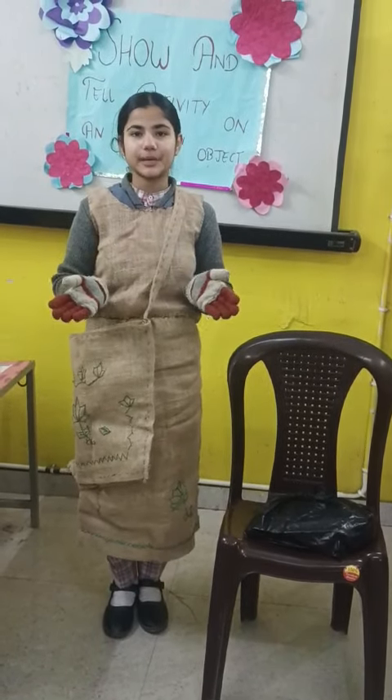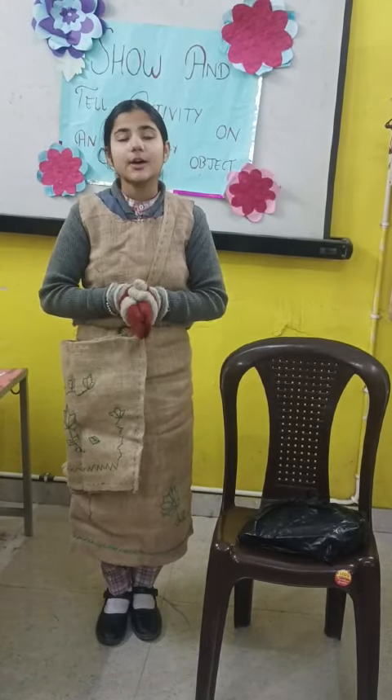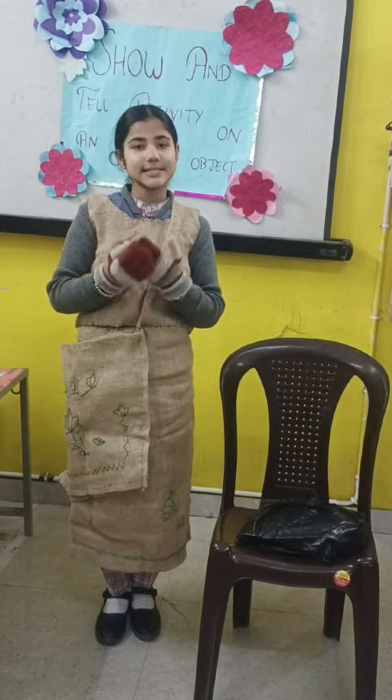It is trendy and durable. It was prepared by my grandmother, and she has used it for many years. When plastic bags were banned, it was given to me.